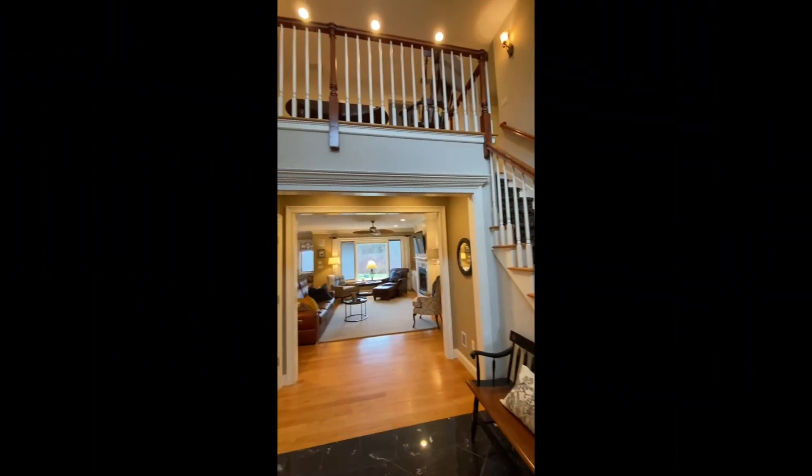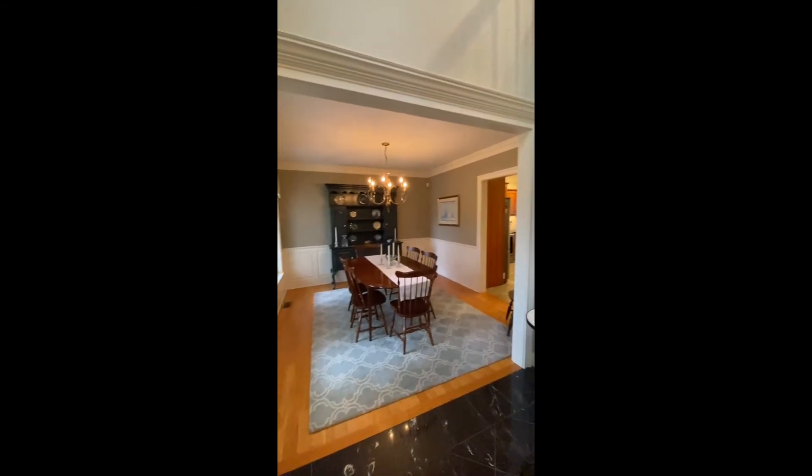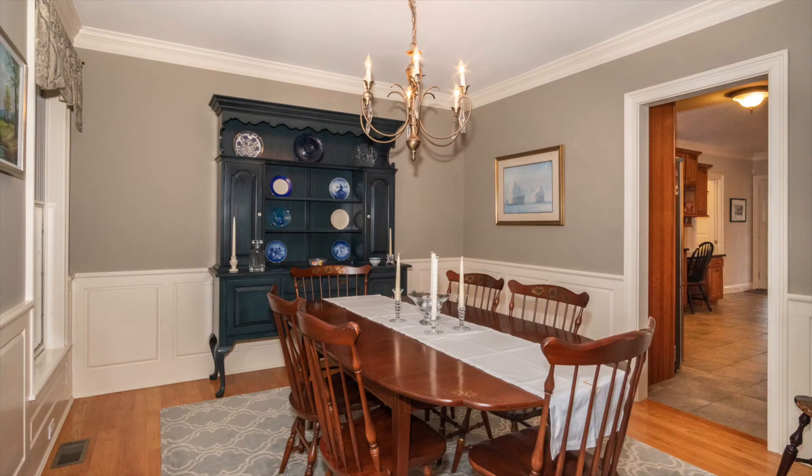As you enter, you'll notice this lovely two-story foyer, and to our left is a formal dining room, perfect for all of your entertaining needs.